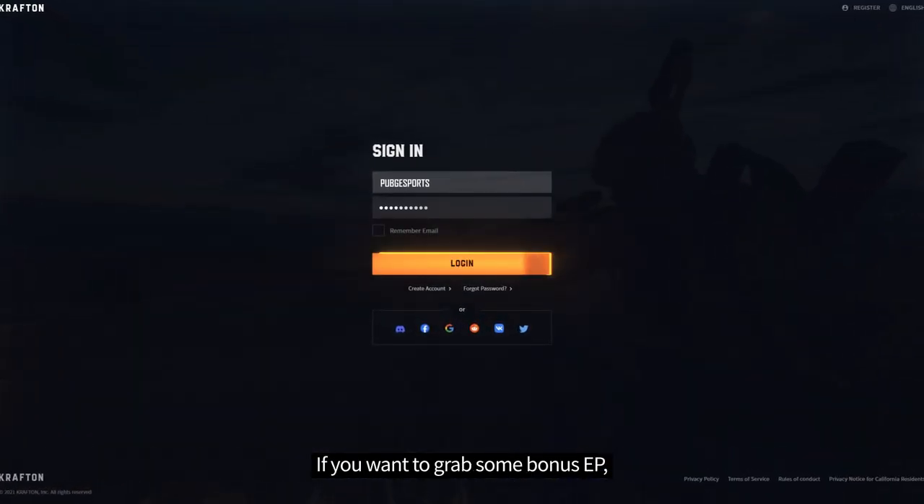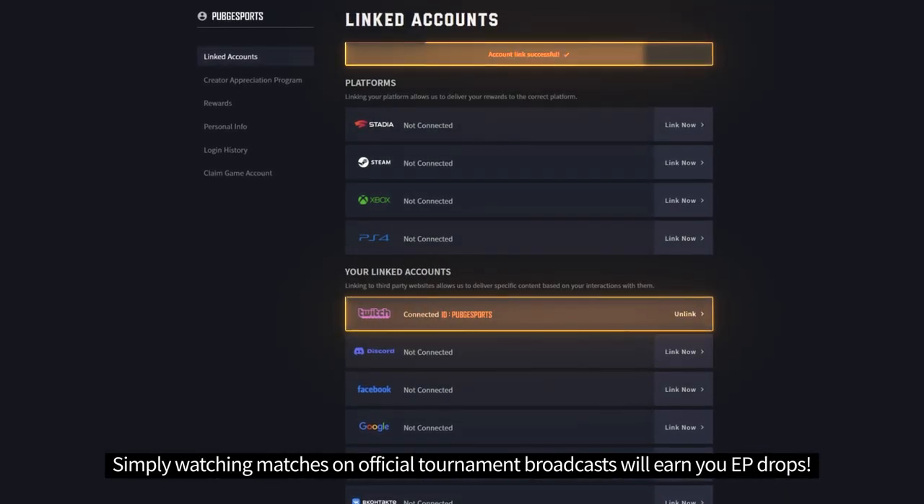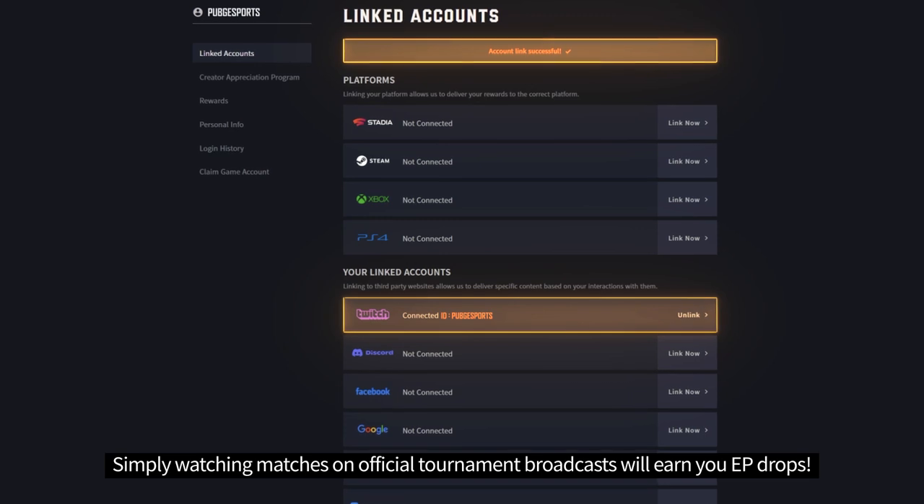If you want to grab some bonus EP, make sure to check that your crafting account is connected to Twitch. Simply watching matches on official tournament broadcasts will earn you EP drops.